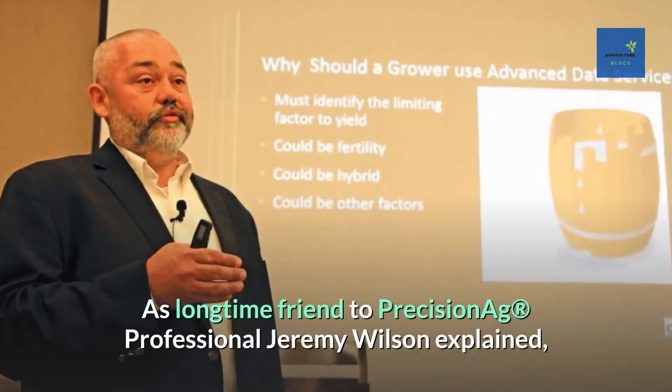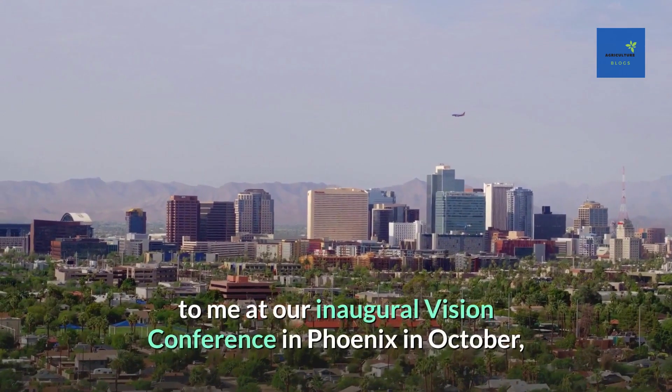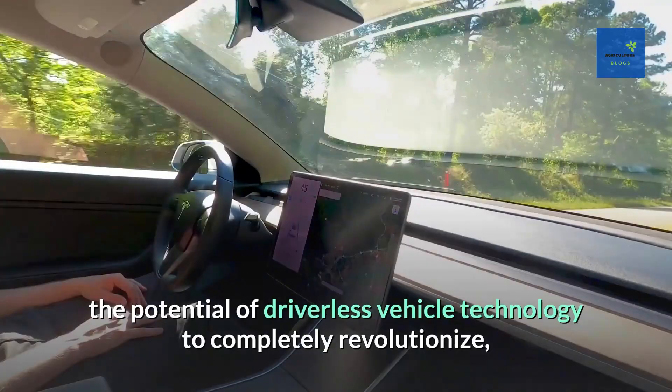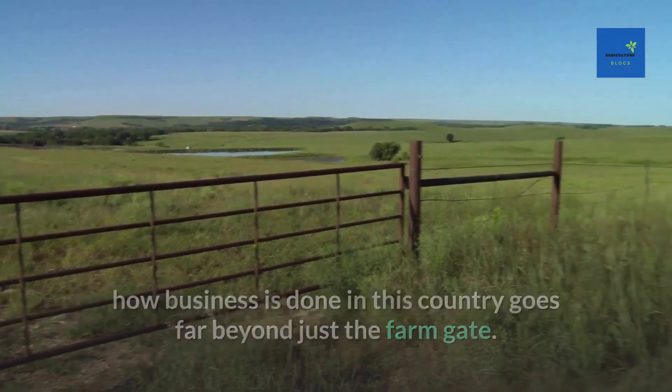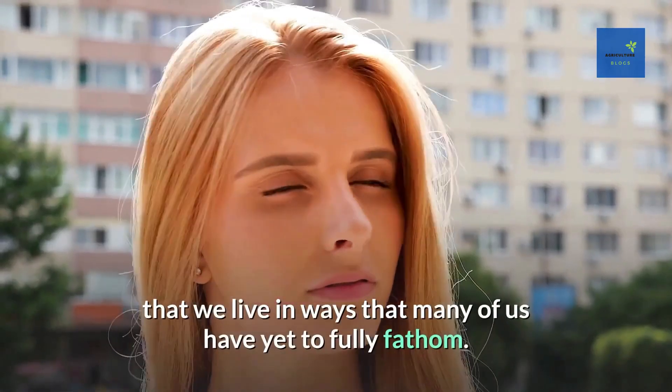Number 4: Unmanned Tech. As technology specialist Jeremy Wilson explained at the inaugural Vision Conference in Phoenix in October, the potential of driverless vehicle technology to completely revolutionize how business is done in this country goes far beyond just the farm gate. Advancements in this field will change the way that we live in ways that many of us have yet to fully fathom.